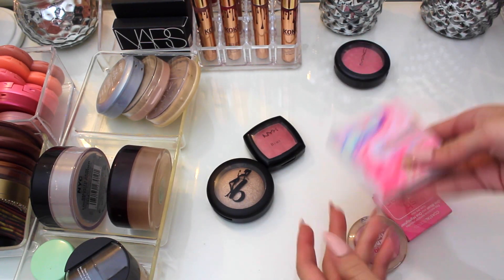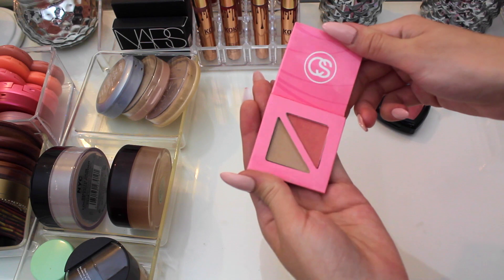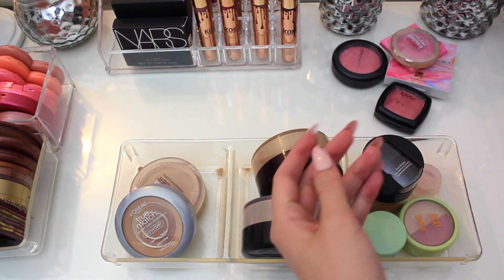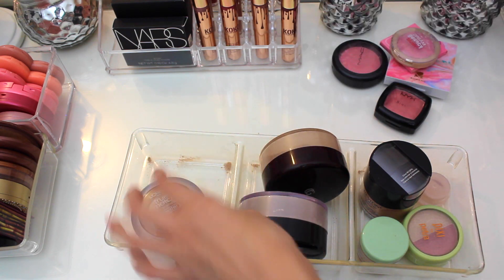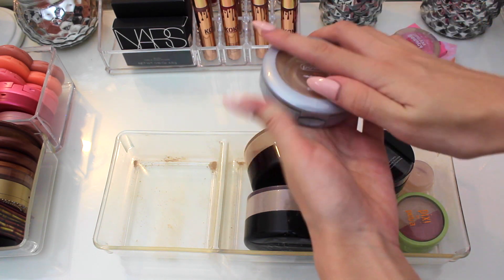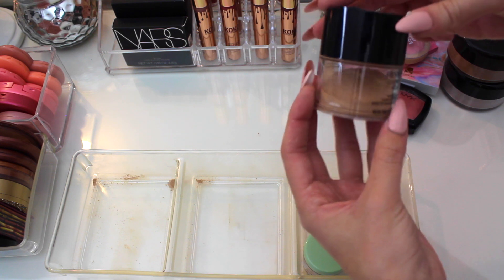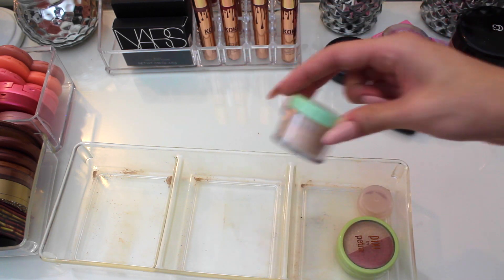Starting with the ones that weren't in containers — I love my MAC blush, love this blush, love this one. I think this one has got to go, I never used it. This little duo I might keep because I liked it the one time I used it. The bouncy blush has a special place in my heart. Most of these powders — look at how there's literally nothing in there. This Revlon loose face pot I've literally never used, and this Clinique powder I think I'm going to get rid of.